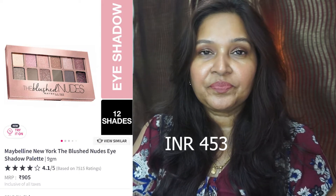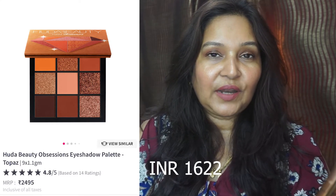If you're on a budget for a nude eyeshadow palette, the Maybelline New York Blush Nudes eyeshadow palette is a good one — it looks similar to Huda Beauty's nude palette and should come for around 500-odd rupees. The Huda Beauty Obsessions Topaz eyeshadow palette is also on sale if you like your browns and oranges. The original price of 2495 rupees is coming for around 1600-odd rupees — about 35 to 40% off.